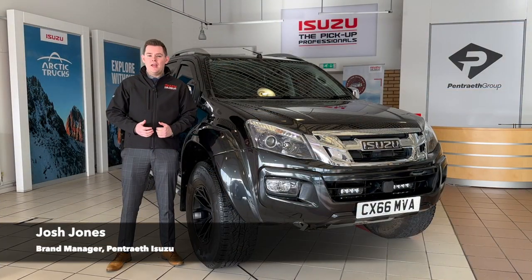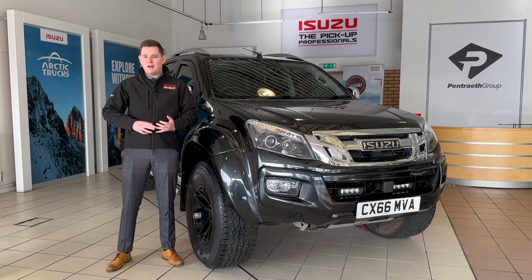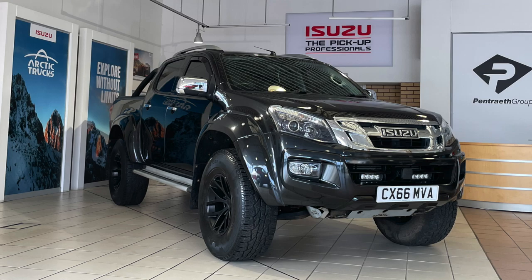Welcome to Pentraith Isuzu. If you have an active lifestyle, enjoy extreme sports — jet skiing, mountain bikes, motocross, that sort of thing — forget your van. This is what you want.